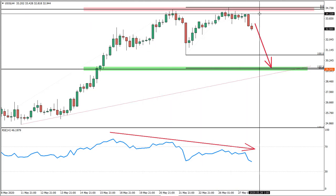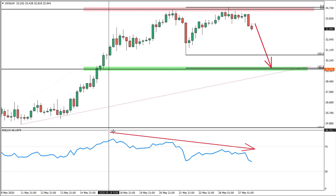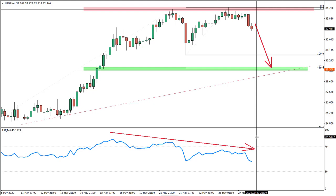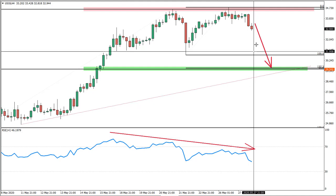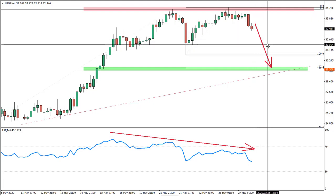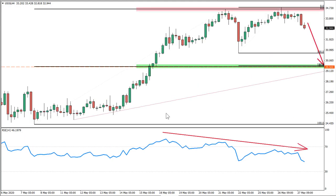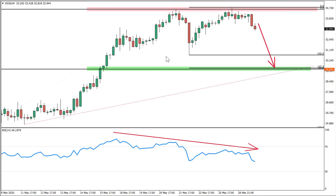On the four-hour chart, what we see is a double top formation, and at the same time we see bearish divergence — which is a very bearish signal. This should push the price lower towards the 50% Fibonacci level. We have applied Fibonacci to this initial wave to the upside and the last wave to the upside, and the 50% Fibonacci analogy is based at 29.50.